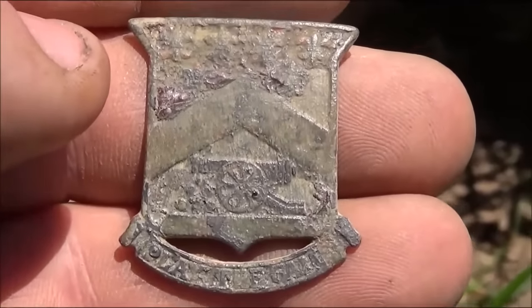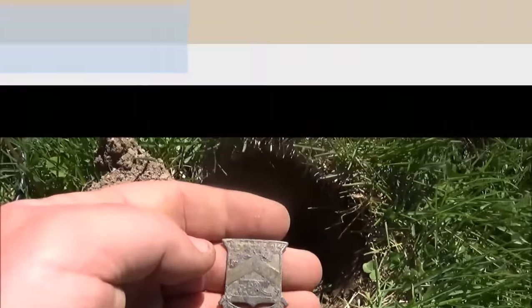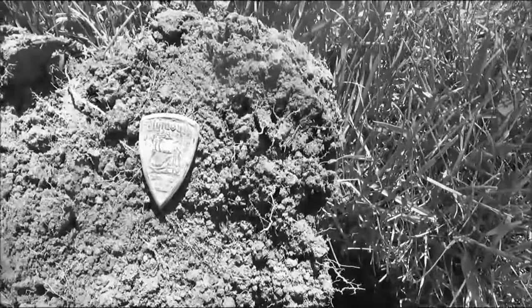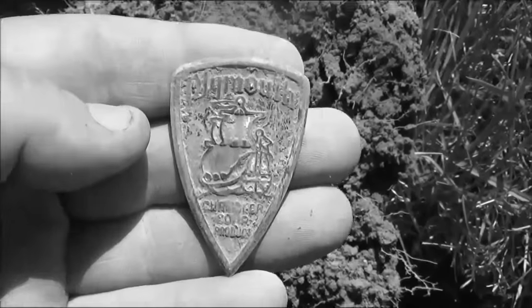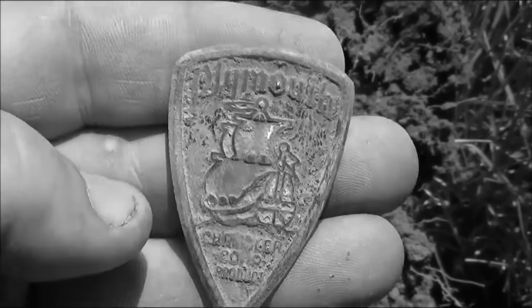Next signal here is a 1346, about six inches down. I got a badge to an old car, probably from the 30s or 40s - Plymouth, Chrysler Corporation product.